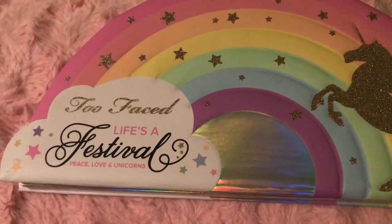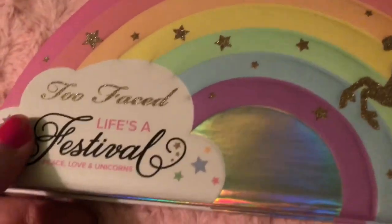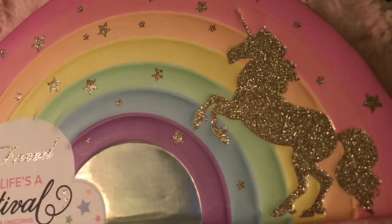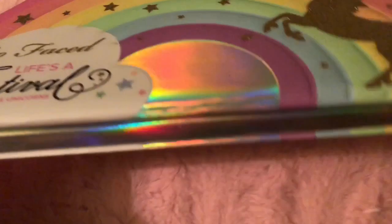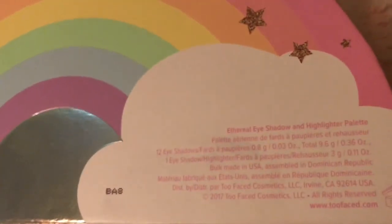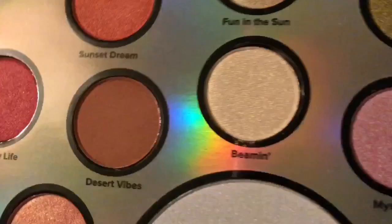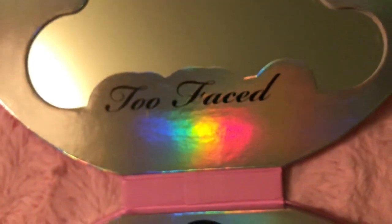This is what the palette looks like outside of the box. It has this rainbow that's kind of squishy, and these gold sparkly glitter stars and a glitter unicorn. It says Too Faced Life's a Festival Peace Love Unicorn — it's kind of holographic. On the back it has a mirror that looks like a cloud, and it's also holographic.